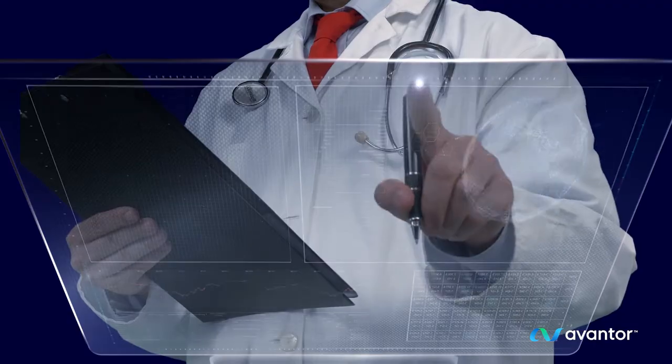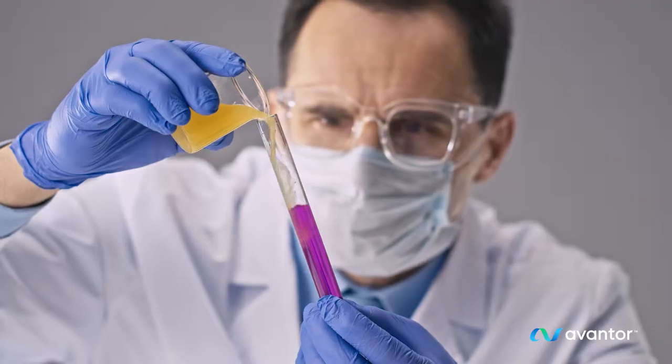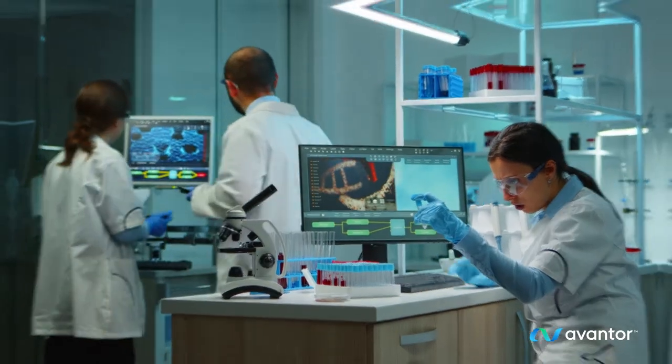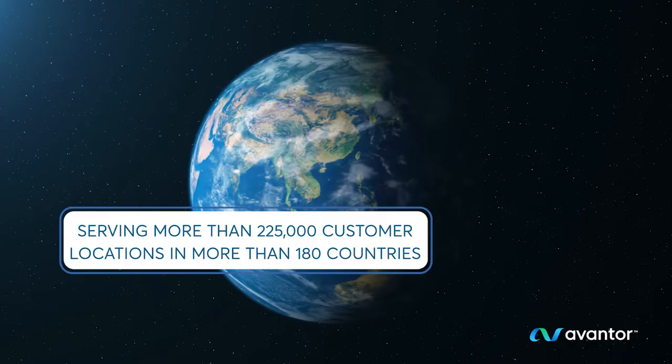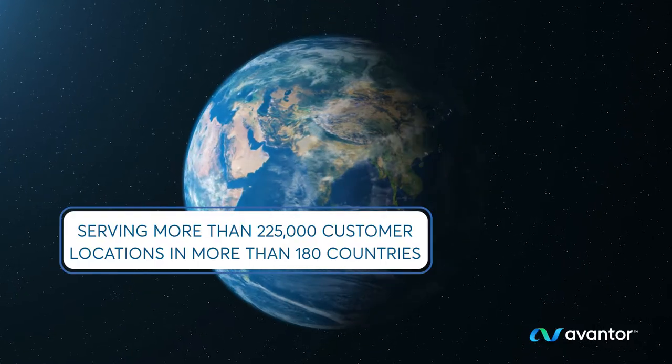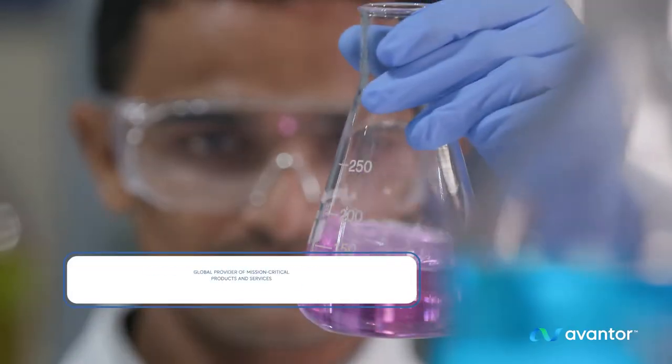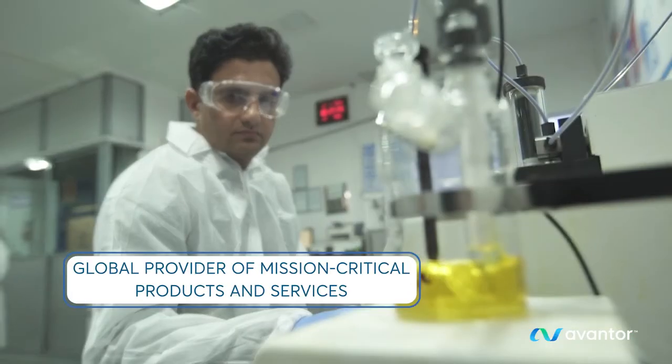Science and technology are always in motion — innovating, evolving, advancing. As a global leader in life sciences, everything we do at Avantor is tied to our unique mission of setting science in motion to create a better world.